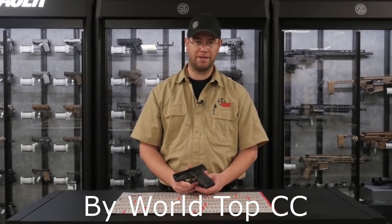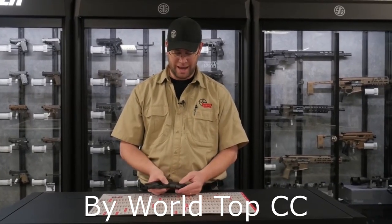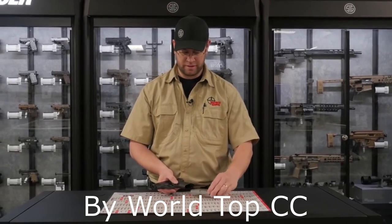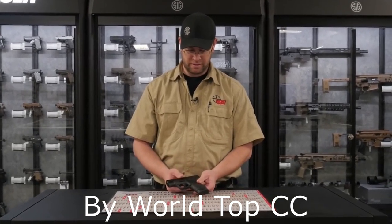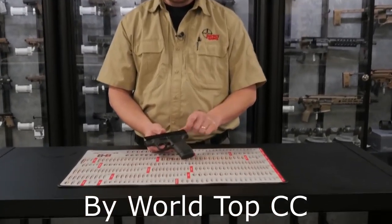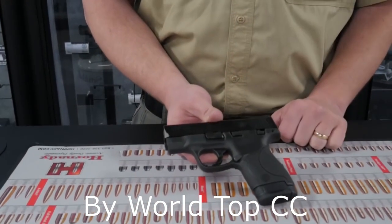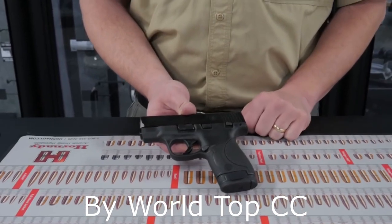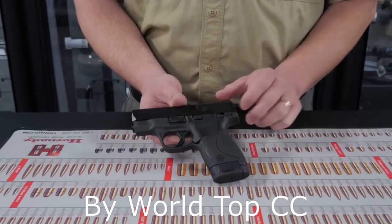Number two on our list is the Smith & Wesson Shield 9mm. This handgun comes with an eight round magazine and a seven round magazine that is flush fitting. There's a trigger safety and a thumb safety. This thumb safety is very low profile — it's harder to put it on safe, but it's very easy to sweep the safety during a draw.